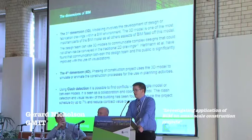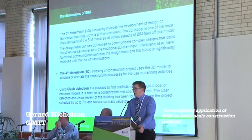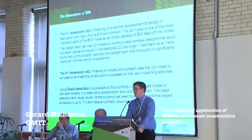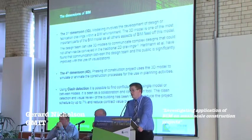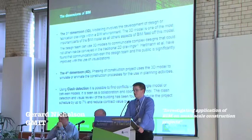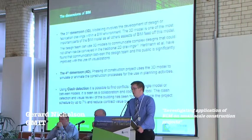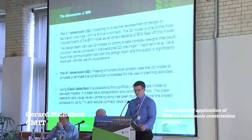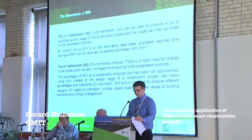We produced a three-dimensional model which involves both the fabrication model and the actual design model. We also have 4D, which was the phasing of the construction project — a simulation or animation of the construction processes in line with the project schedule. We also carried out clash detection, which involves finding conflicts within a single model or between models, and it is seen as a collaboration and coordination tool.